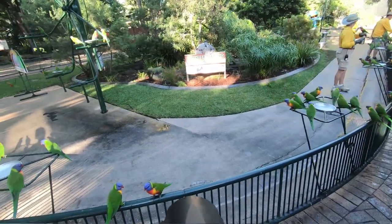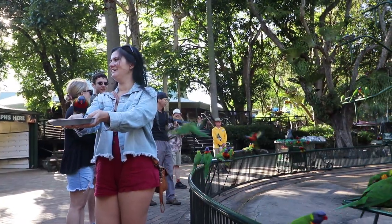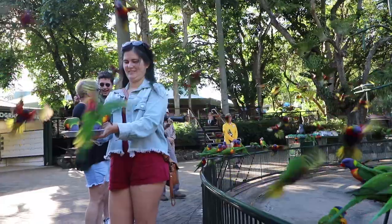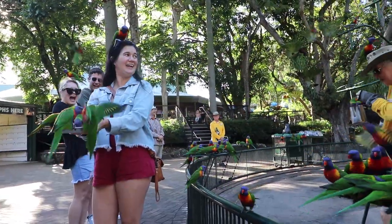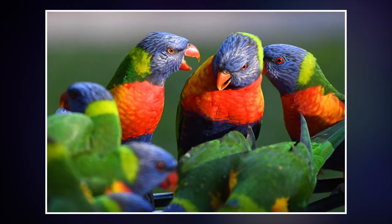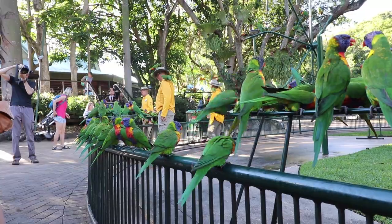Whoa, look — they're all taking off! And they're all coming back again. Wow, what a sea of colour — like a rainbow lorikeet tsunami.